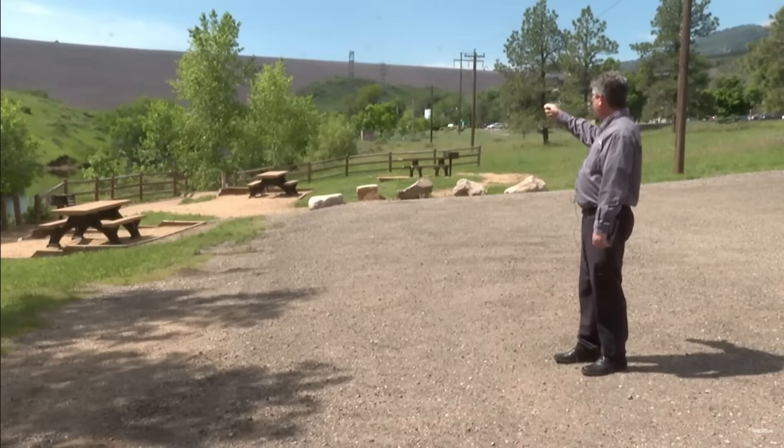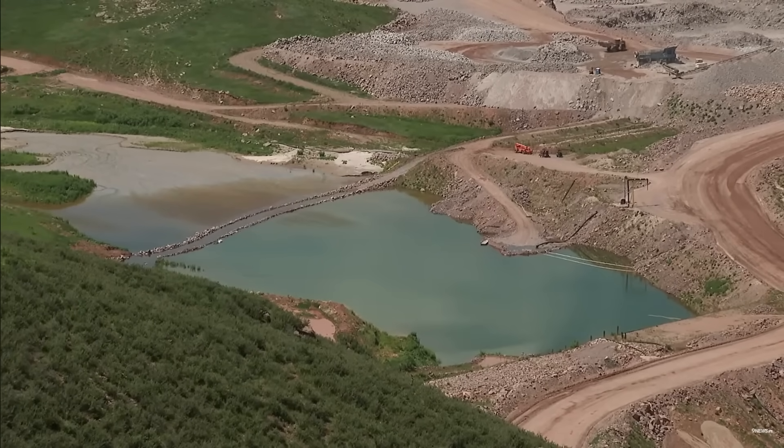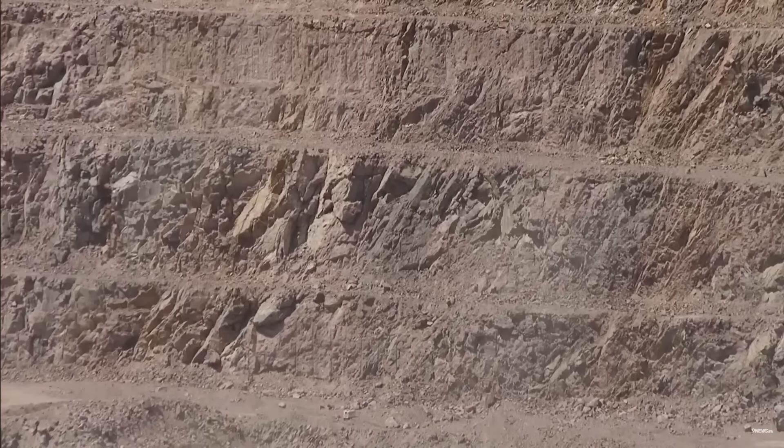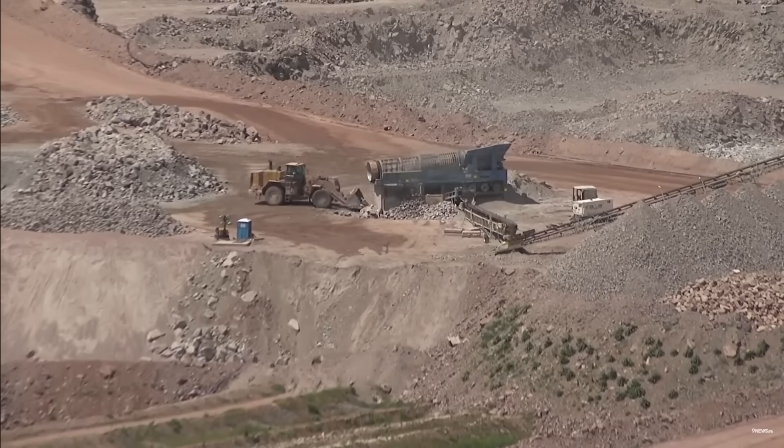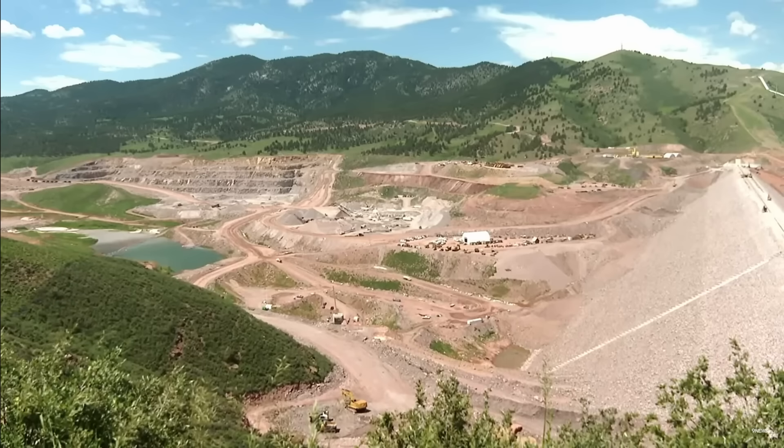Why did they go from determining the source of this uranium contamination in early January to not really telling anybody — as far as I can tell — until their press release in June 2025? A local news report notes that after finding the uranium in 2023 water samples, it took a year to find it was coming from these rock layers — a very slight amount of uranium in those rocks. They plan to fill the reservoir with water in August but don't plan on using it for drinking water until at least 2027.